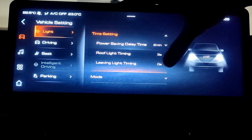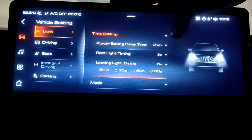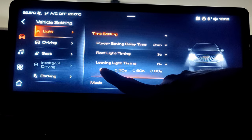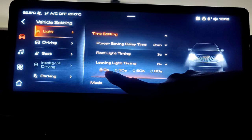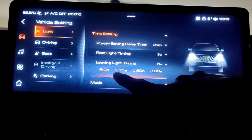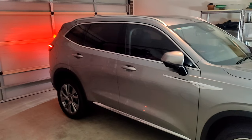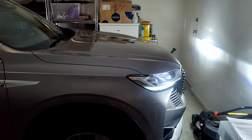Next is the leaving light timing, also called the follow-me-home function. This is a very good feature — you can set the time for the headlights to remain on after locking and leaving the car, which is very useful in dark parking areas. As you can see, my car is locked but the headlights and tail light still remain on for 30 seconds.